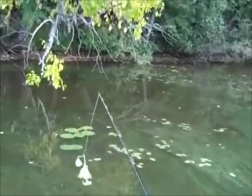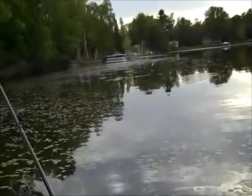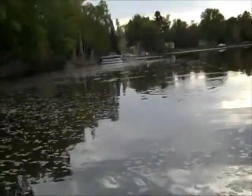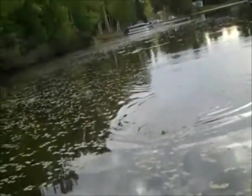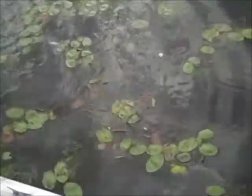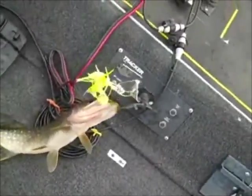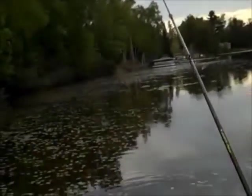We have our fish on a plastic worm — the ugly bug scored too. Let's see what we got: a nice little bass. And then another one — another bass. Four down.